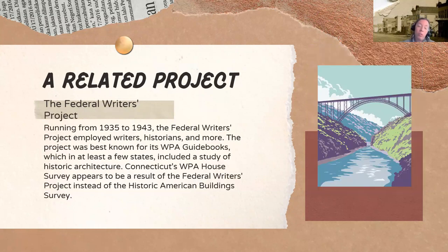And then we have the Federal Writers Project. It ran during the same period, 1935 to 1943, and it employed writers, historians, and more. This project was best known for its WPA guidebooks, which in at least a few states included a study of historic architecture. Connecticut has a survey called the WPA House Survey, which is actually a result of the Federal Writers Project instead of the Historic American Building Survey.